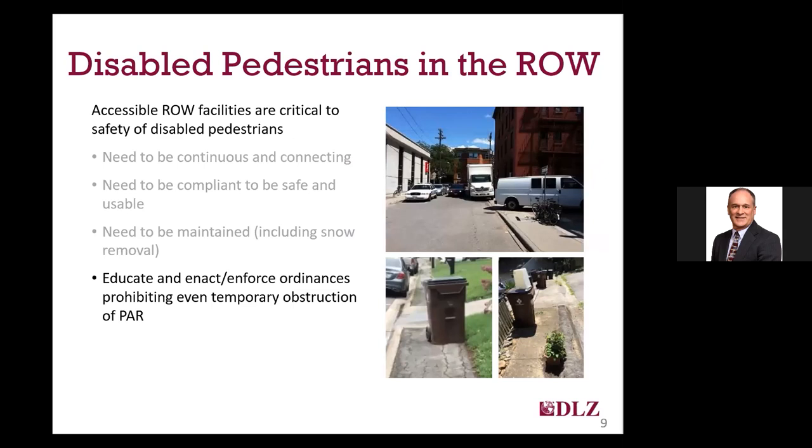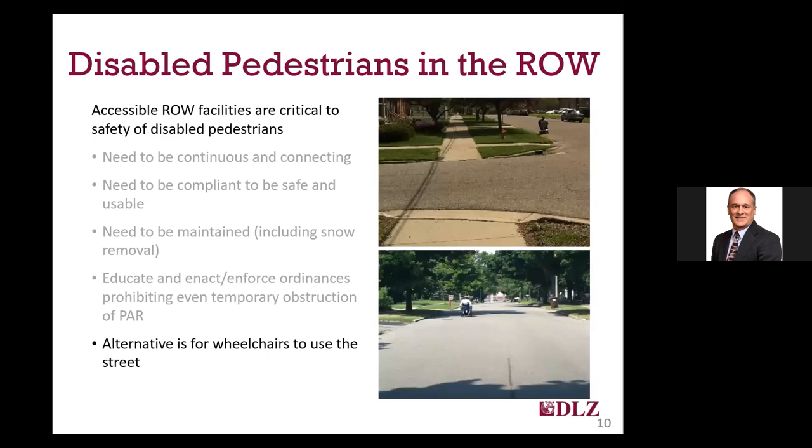Traversing a beautiful, compliant sidewalk isn't possible when someone has parked a vehicle across it, or there are bikes, trash and recycling containers, and other obstructions placed, even if only for short periods of time. Many communities do have ordinances that prohibit obstructing the sidewalk; however, the focus should be on education first, with enforcement being a last resort for those who continue to be out of compliance.